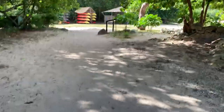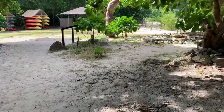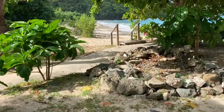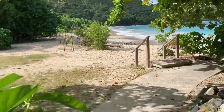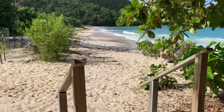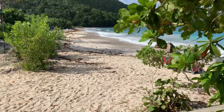It didn't used to be like that when I was here before. Let's look at the other side. It didn't fare much better, but it's not as bad — still quite a bit of beach missing compared to before.